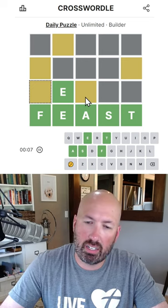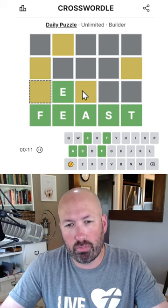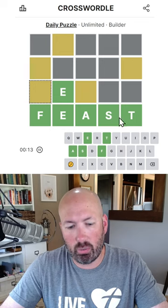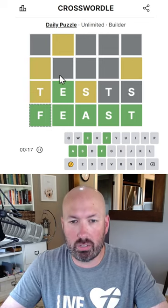So this is an E. These could be a C. Normally I want to use vowels. We only have four, and the A... what about 'TESTS'? That's really good. We use the T and the S.